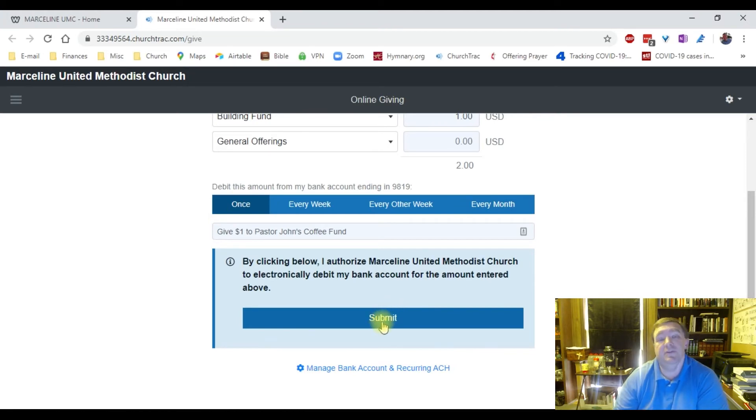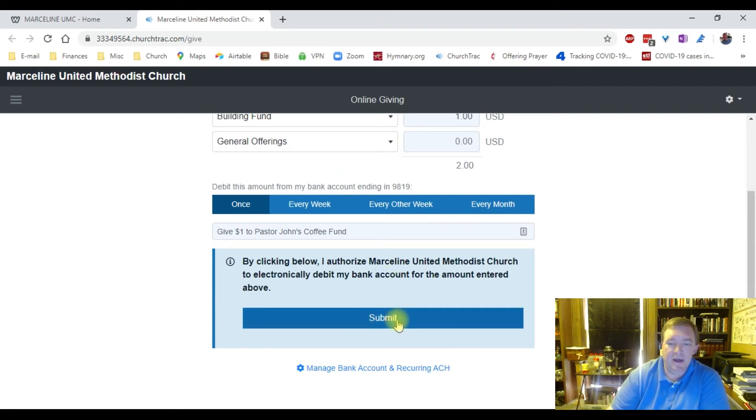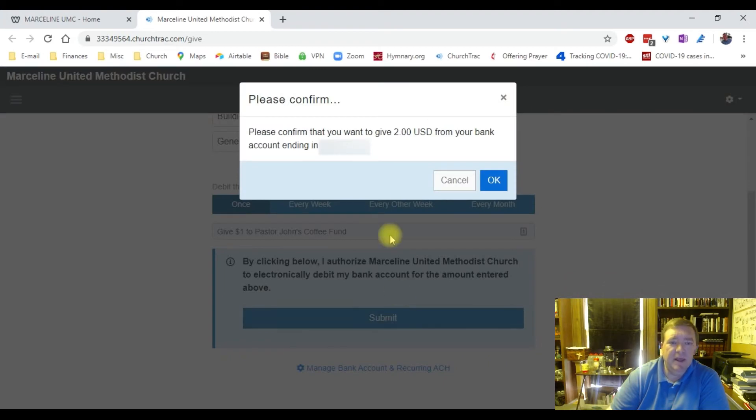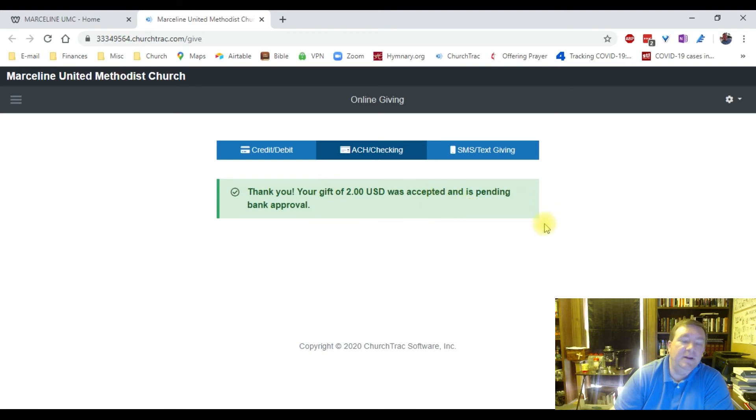I'm going to go back here to Once. If I were doing this, I would just click Submit because I have already put in our checking account information. You would be given the option to enter that information — it would be good to have your checkbook handy. You don't need a voided check or anything like that; I just need your account number and the bank routing number, and that's really all you need. I'm going to click Submit, and it says: please confirm that you want to give $2 from your bank account. I'm going to click OK. It says: thank you, your gift was accepted and is pending bank approval.